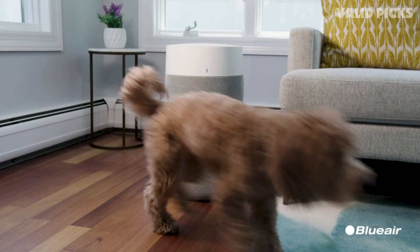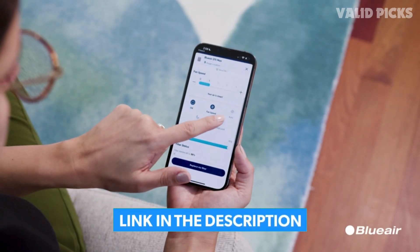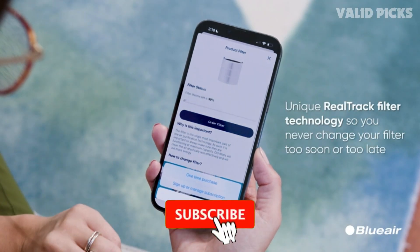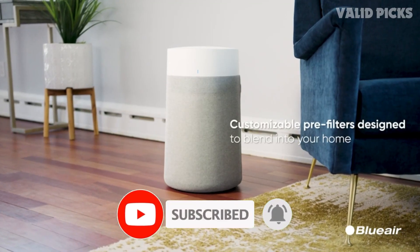For more information on the products, I've included a link in the description box down below, which are updated with the best prices on each product. Like the video, comment, and don't forget to subscribe. Be sure to stay tuned till the end so you don't miss anything. Now let's get started.